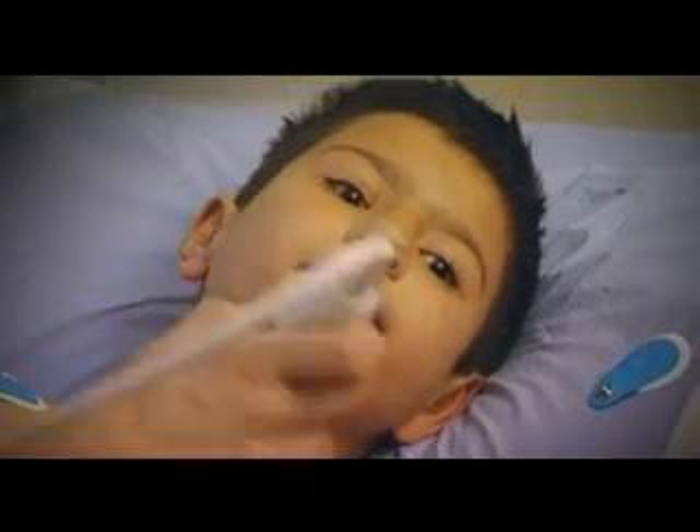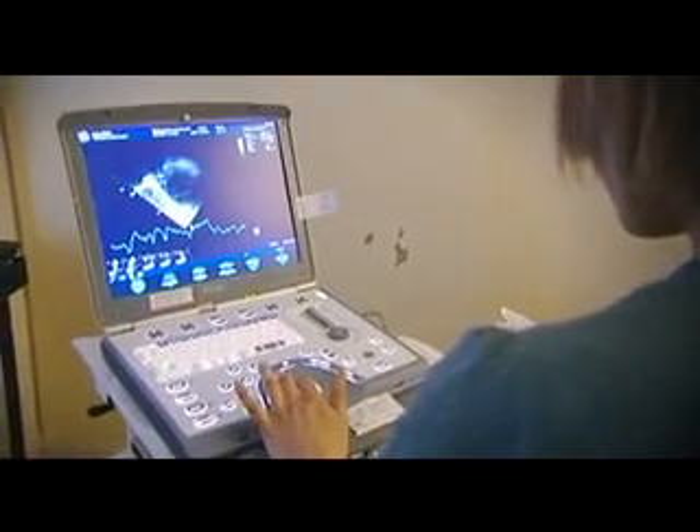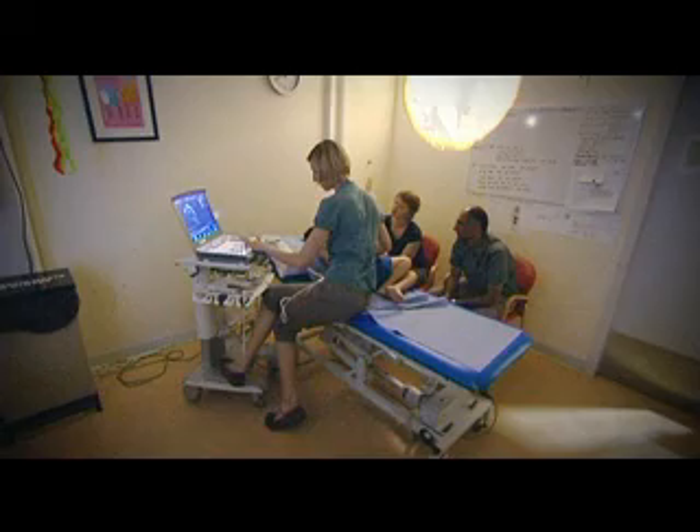Using the portable machine is brilliant for bedside scans, especially in intensive care situations — not just for the children, but for the parents as well. It's less daunting when you see a much smaller machine come up to the bedside to do a scan. It's a lot quicker and saves time. I feel very privileged to be a BHF trainee, to get the specialised training in this field. Very exciting — I enjoy it very much.